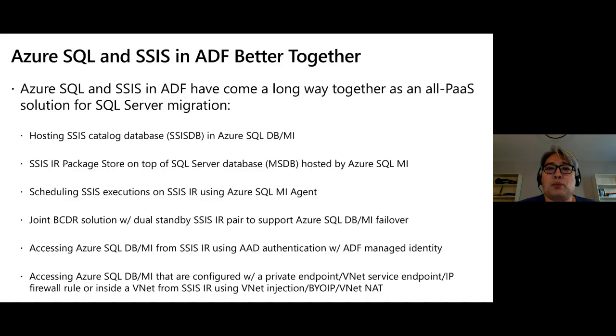Once we support all deployment models — project and package deployment — so you have packages in SSISDB, MSDB, or file system, you can orchestrate them using Azure SQL Managed Instance Agent, which is a SQL Server Agent running in the cloud. We also recently released a joint business continuity and disaster recovery solution, which is essentially a dual-standby SSIS IR integration runtime pair that supports Azure SQL Database or Managed Instance geo-replication and failover.